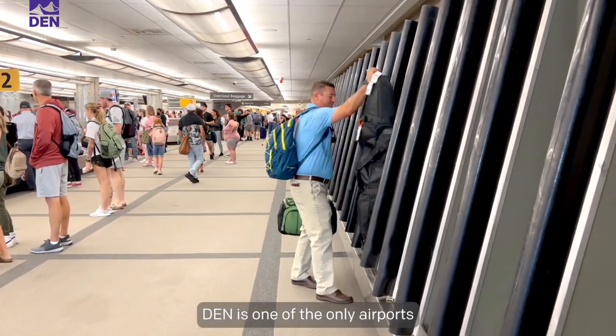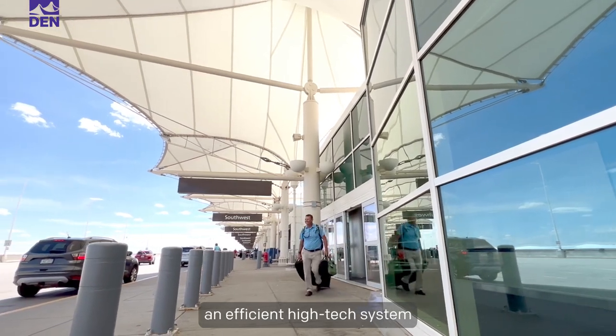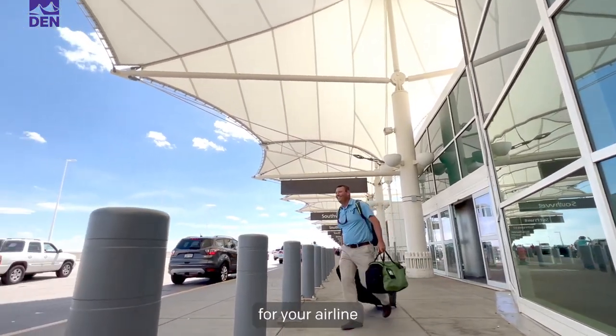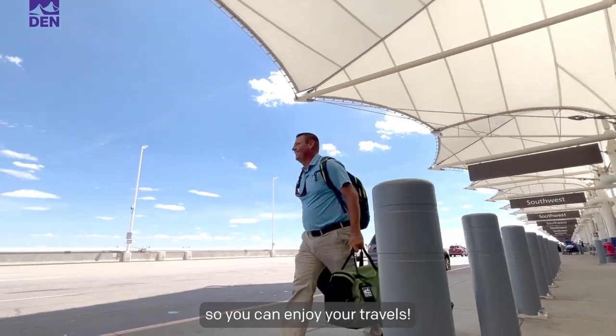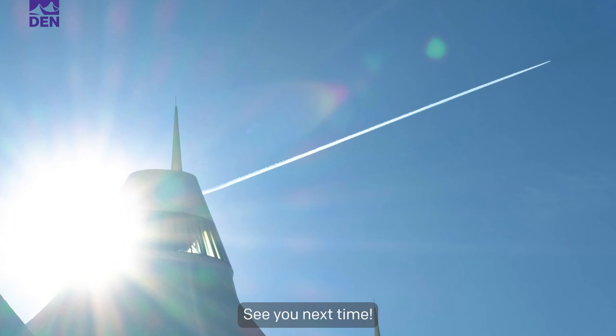DEN is one of the only airports in the world with systems of this size. As you can see, DEN uses an efficient, high-tech system to make it easy for your airline to reunite you with your luggage so you can enjoy your travels. We hope you enjoyed this behind-the-scenes look at our baggage system. See you next time!